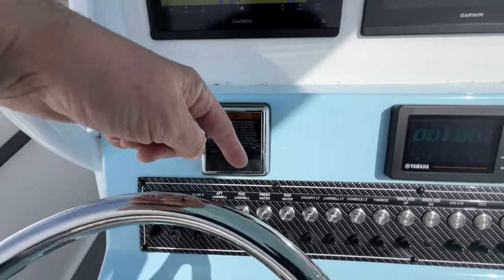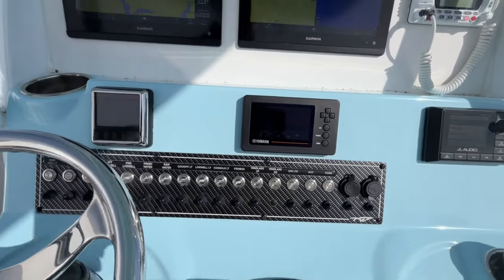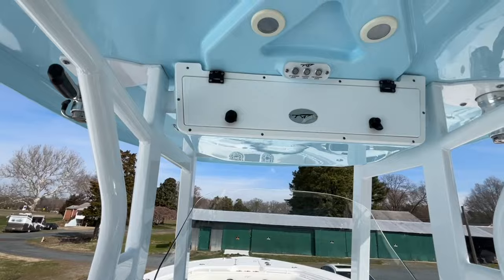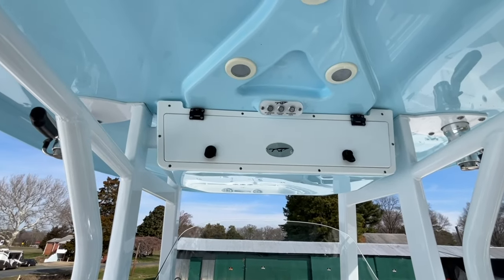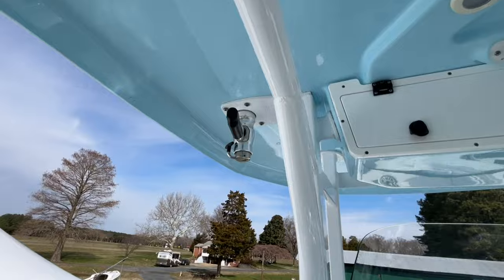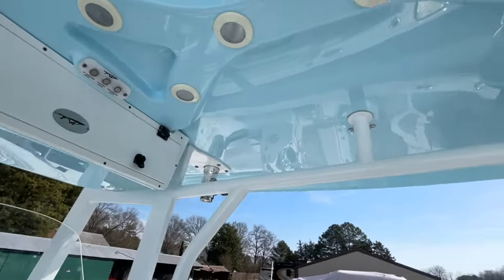Of course, all your switches — they use all push buttons. There's some storage underneath the T-top, as well as mounts for outriggers, which are currently not on the boat. The owner has them in his garage.